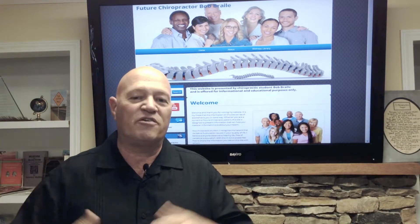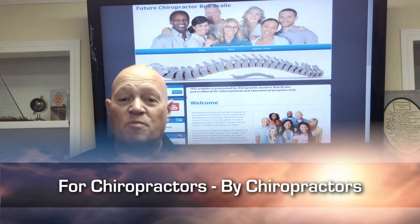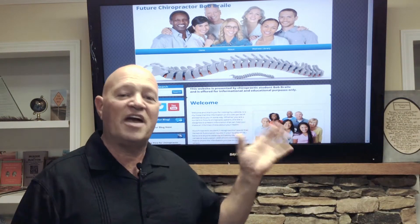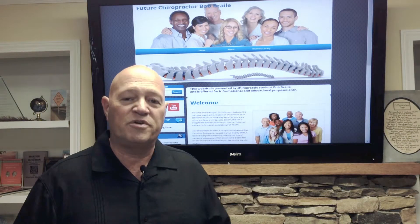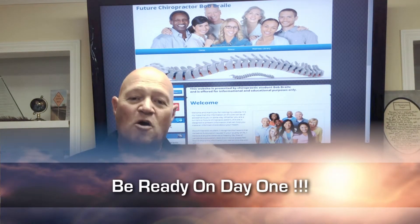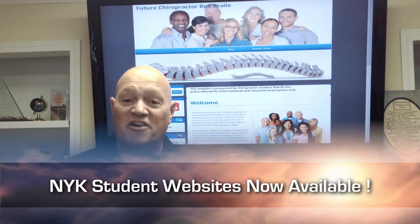It's a wonderful deal. We are here to serve students. We're here to serve chiropractic at Now You Know. We say for chiropractors, by chiropractors — well, also for chiropractic students. I have a special place in my heart for chiropractic students, and I wanted something that they could work on while they're a student over a long stretch of time if necessary, so that when they open their office, they're raring to go. Now You Know student websites — check it out on NowYouKnow.net.